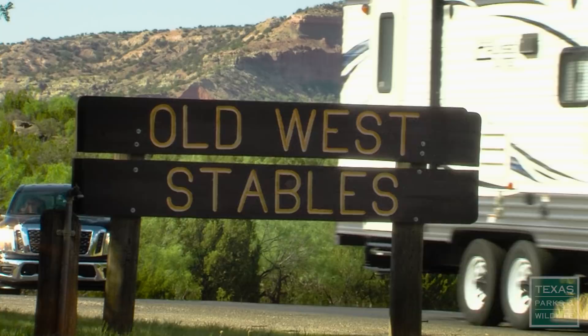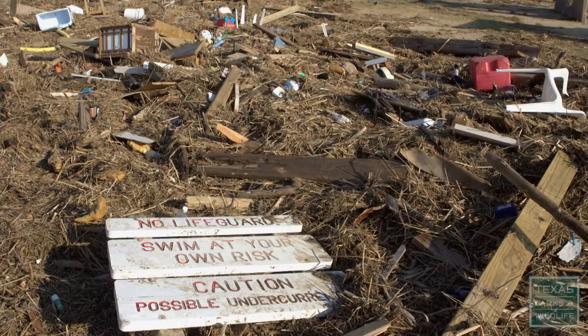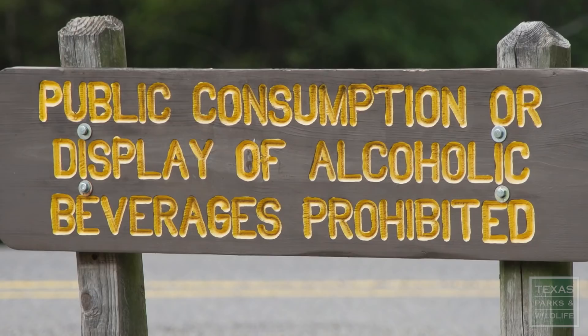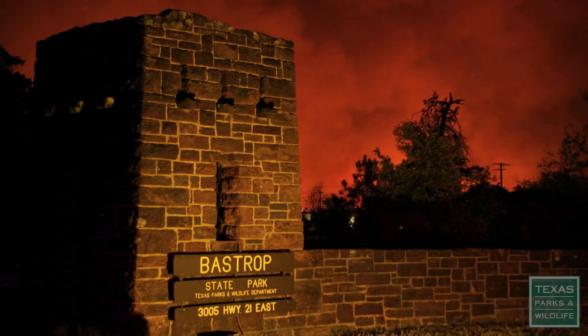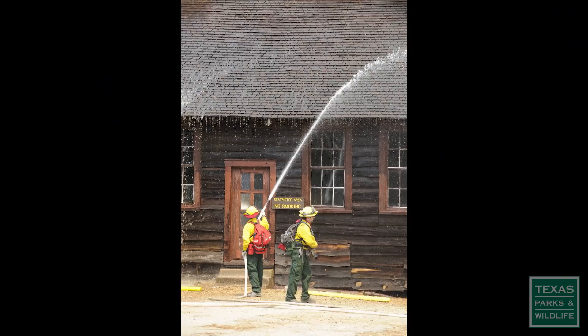Some are lost obviously through fire, as we know here in Bastrop all too well, and flooding. Hurricane Harvey did a lot of damage to some of the parks and I had to get those replaced in a hurried fashion, even vandalism. The fire in 2011 was actually just out here outside the building but it was saved — they were just spraying water on it. A lot of sign damage at that time and it was ground zero for the big fire.